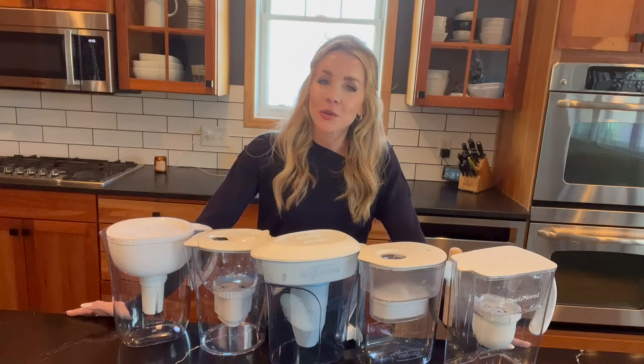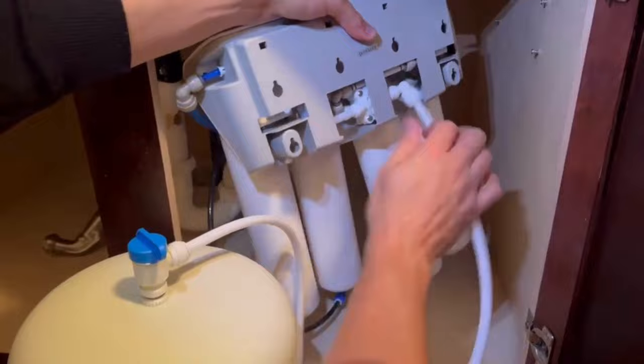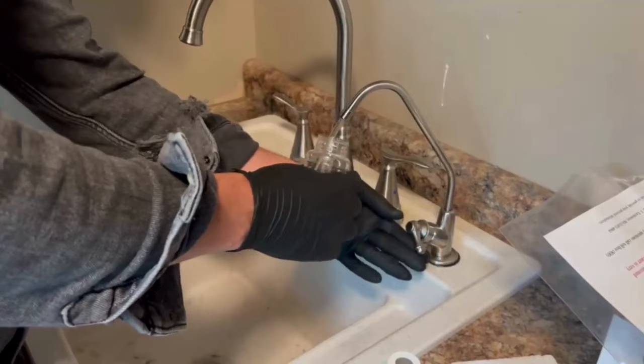So to wrap this up, this whole experience has been completely eye-opening and has really underscored the importance of filtering my water to get rid of all of those nasty contaminants. We've also done some reverse osmosis lab testing if you want to check that out in the description below. If you have any questions, feel free to leave a comment. Thank you so much for joining and we'll see you next time.